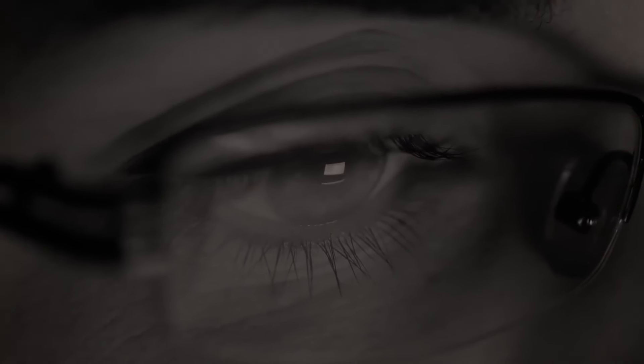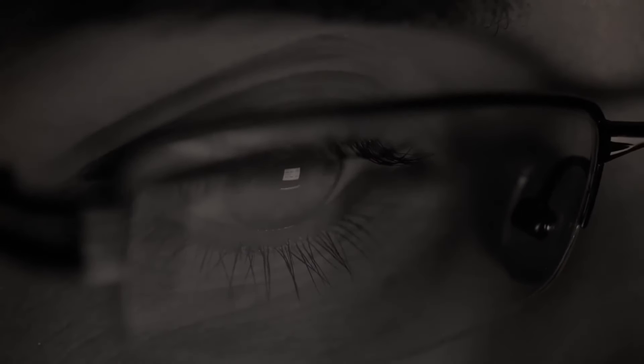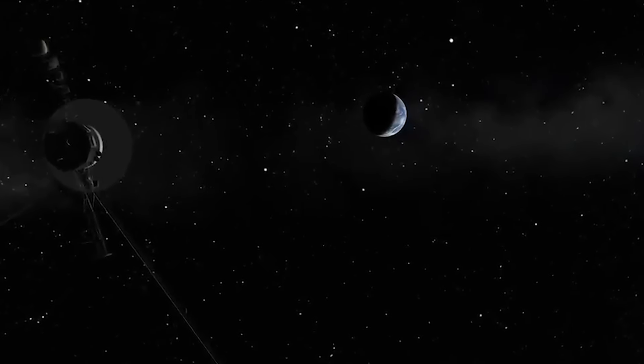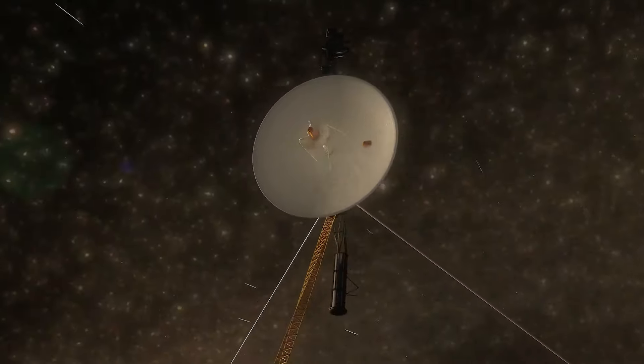Unlike previous years, when we were only able to analyze data within our solar system thanks to the innovation provided by Voyager, we now have access to data beyond it. In August 2012, Voyager 1 officially showed the boundaries of the solar system by crossing the heliopause. However, this milestone was not easy to achieve.